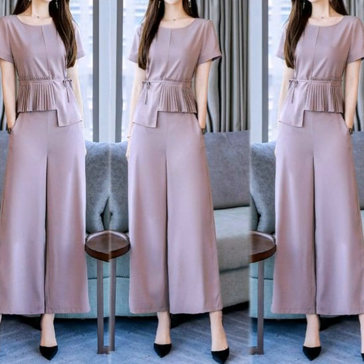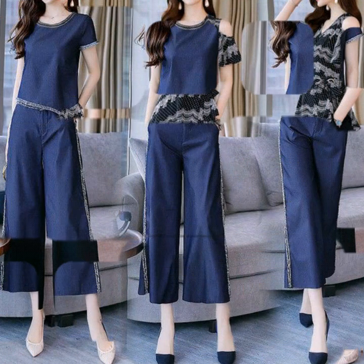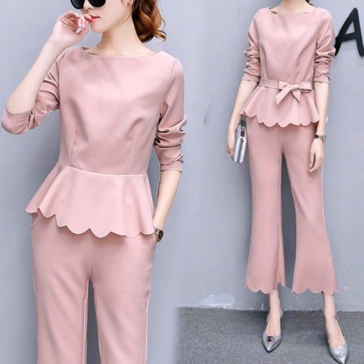Here is a very beautiful and awesome collection of women's two-piece dressy design ideas. Here we are showing you western women's dressy design ideas. In this video you will find beautiful two-piece wide leg pants with top design ideas and two-piece suit design ideas.